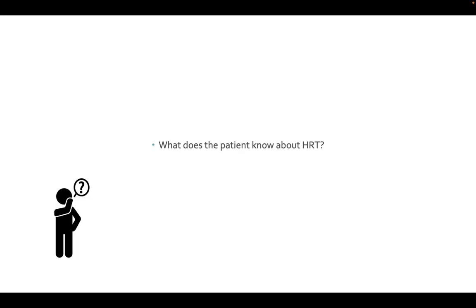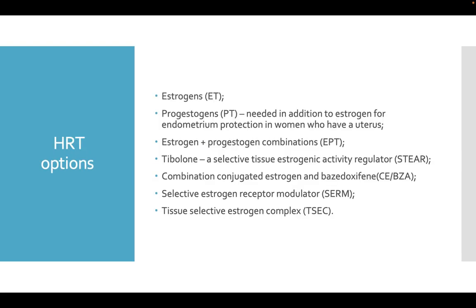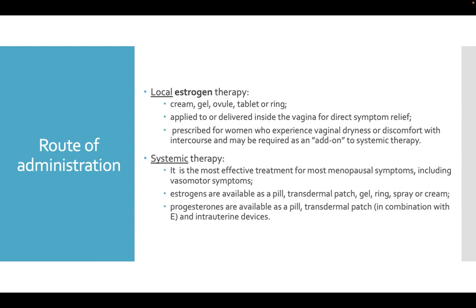Ask what the patient knows about hormone replacement therapy. Discuss the options and risks versus benefits. HRT options include estrogen therapy, progesterone therapy — needed in addition to estrogen for endometrium protection in women who have a uterus — and the combination. For route of administration, the patient can use local estrogen therapy like cream, gel, ovule, or ring, applied or delivered inside the vagina for direct symptom relief. Progesterone therapy is prescribed for women who experience vaginal dryness or discomfort with intercourse and may be required as an add-on to systemic therapy.